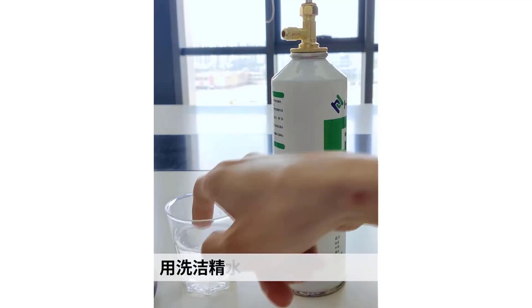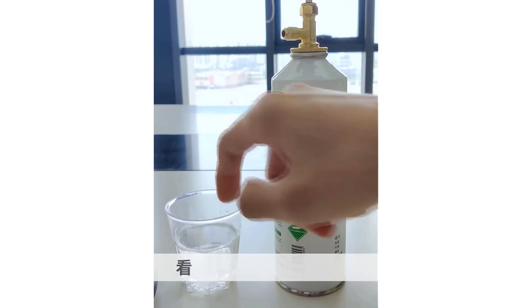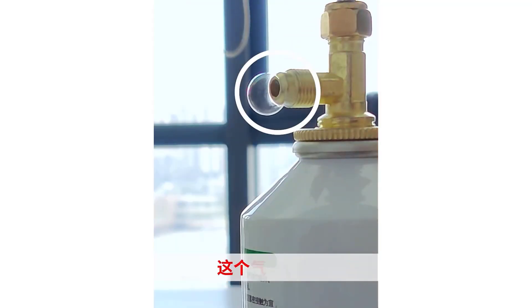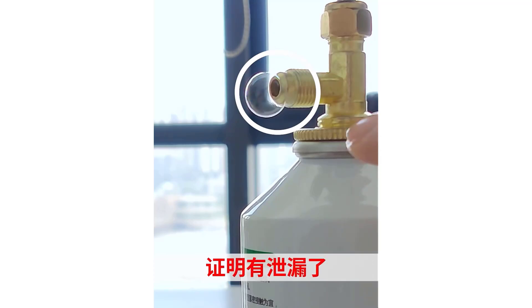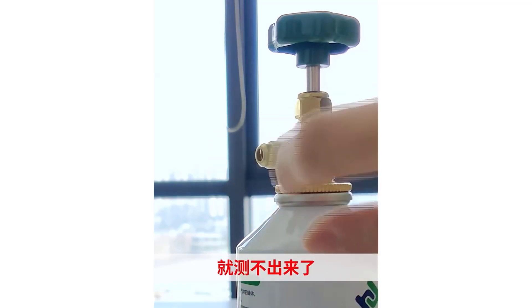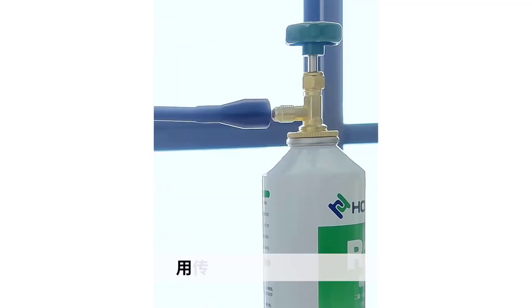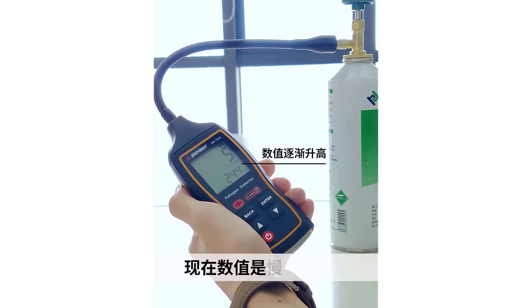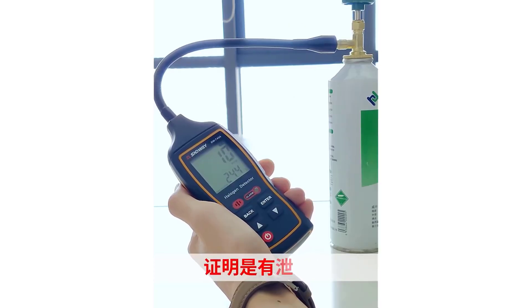Modern gas leakage detectors come with various features, including digital displays, audio alarms, and connectivity options for integration with smart home systems. They help ensure the safety of occupants and protect valuable assets by providing timely alerts and allowing for prompt corrective actions. Investing in a reliable gas leakage detector is a proactive measure to safeguard against the dangers associated with gas leaks.